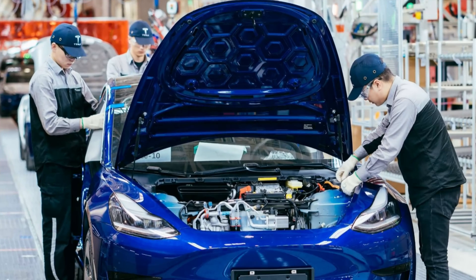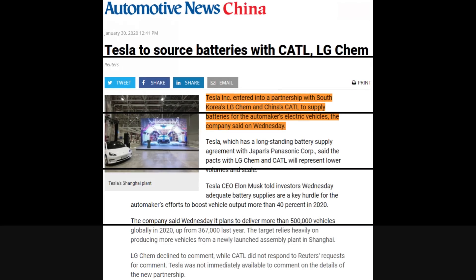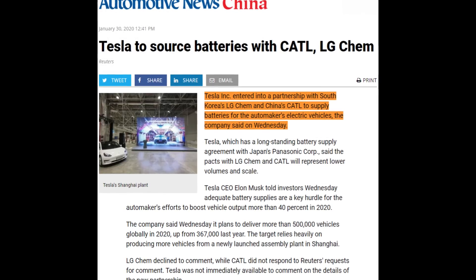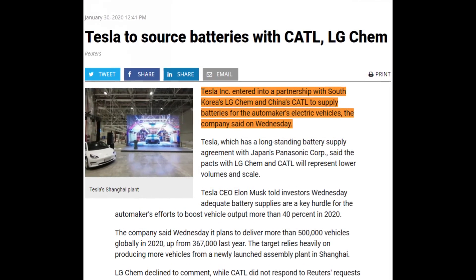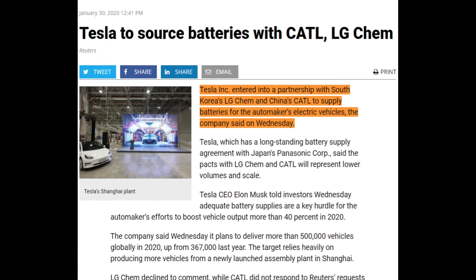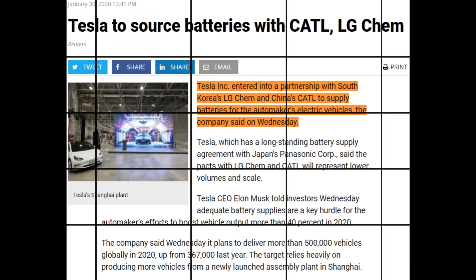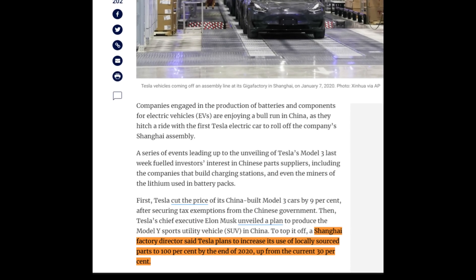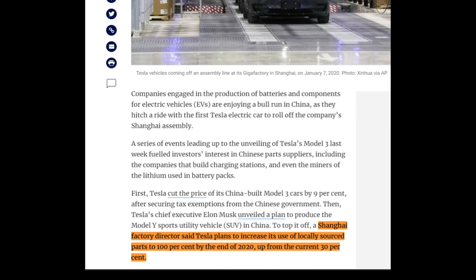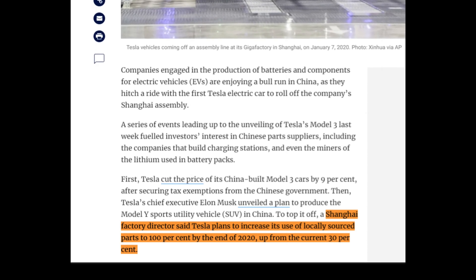Some of those packs are currently going to Giga Shanghai to support the China Model 3 production ramp. However, Tesla has recently signed contracts with LG Chem and CATL to supply local batteries for Giga Shanghai. I would expect LG Chem and CATL to start supplying batteries by the middle of the year based on Tesla's comments about localizing supply. If that's true, these 52,000 packs are free to be used at Fremont after the middle of the year.